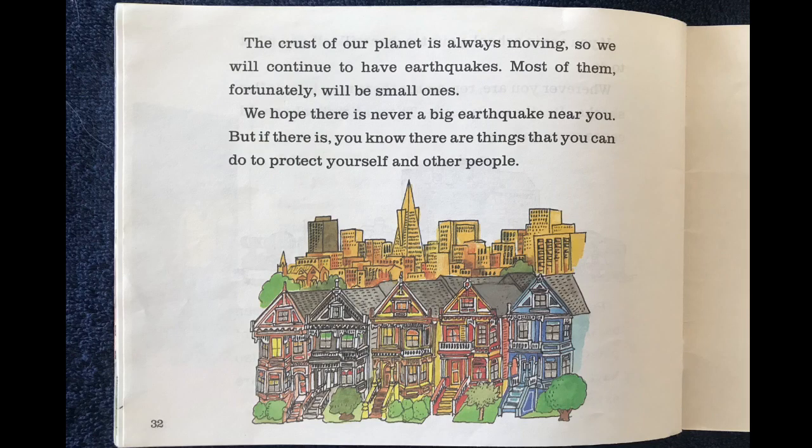The crust of our planet is always moving, so we will continue to have earthquakes. Most of them, fortunately, will be small ones. We hope there is never a big earthquake near you, but if there is, you know there are things you can do to protect yourself and other people.